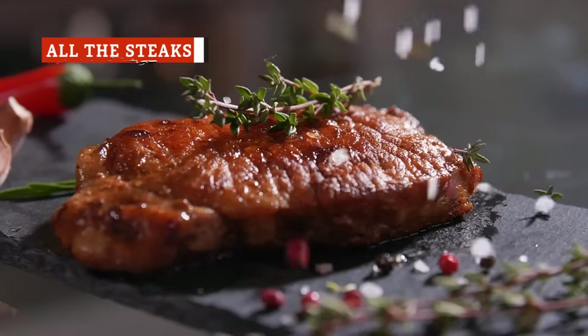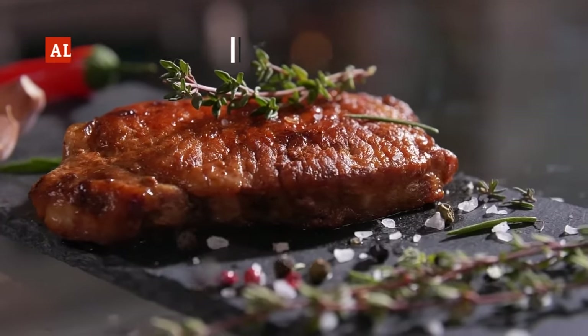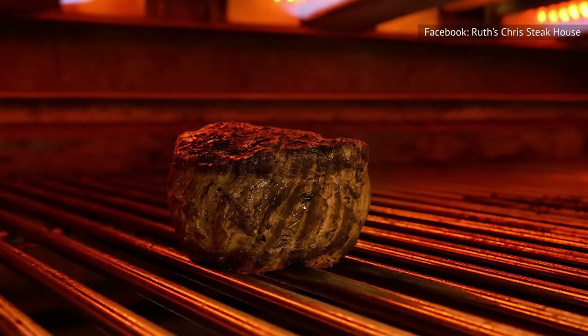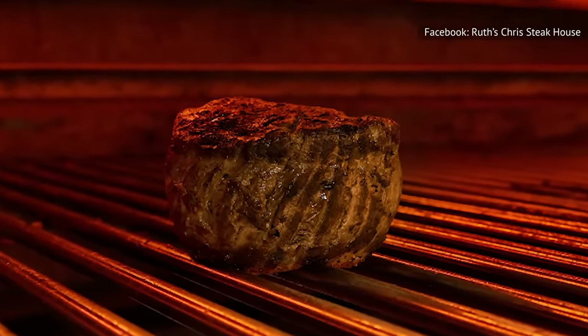What makes steakhouses so awesome is their extensive selection of beef cuts, each offering a distinct taste and texture. Going beyond the typical sirloin and filet mignon, the variety ensures that there's a perfect cut for every carnivore.